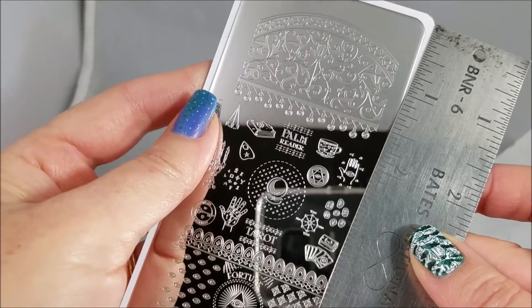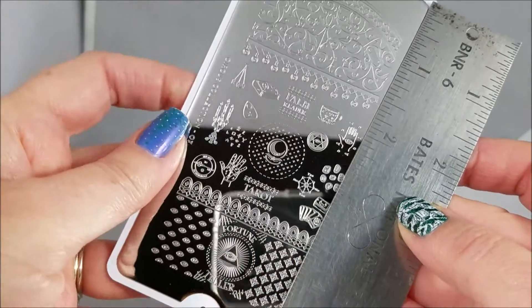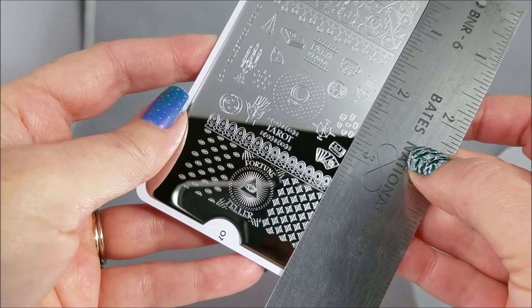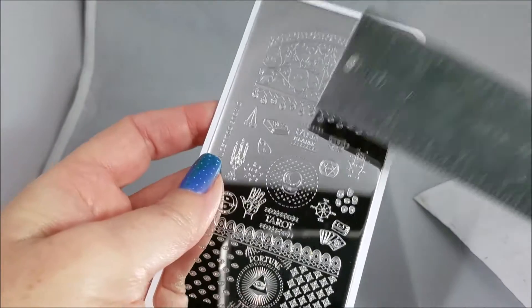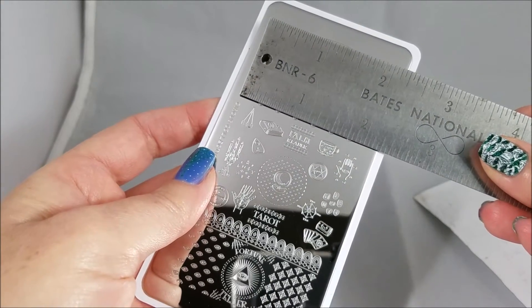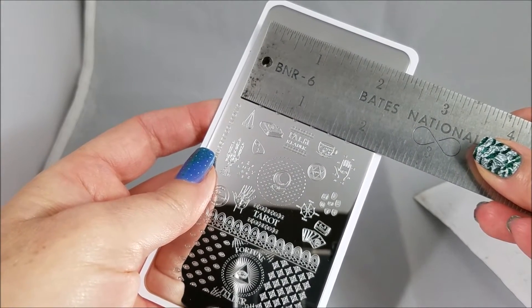Everything has a different size on here, so very quickly let me show you the basic scale. I will have shots of this on my blog if you need a still image to judge what the different areas are looking like.